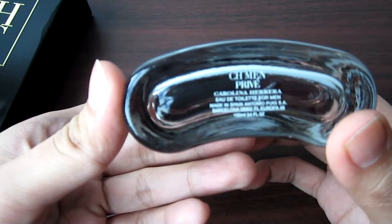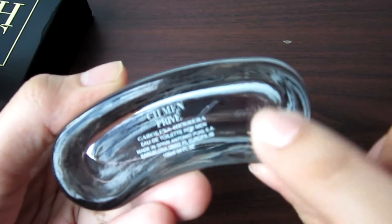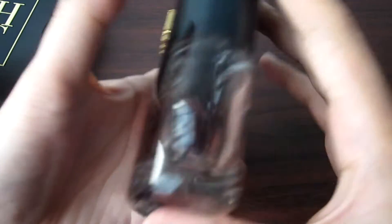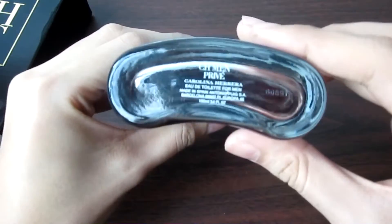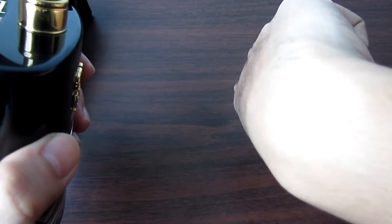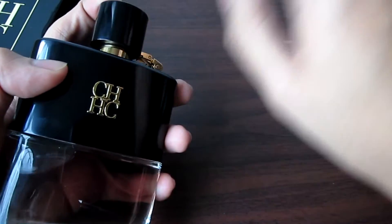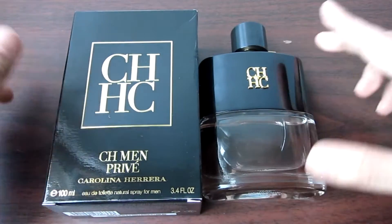Eau de toilette for men, made in Spain, by Puig, Barcelona, Europa. And the batch code is etched on the bottom of the bottle. The bottom is concave, and the sprayer is actually good — it sprays a very good mist with even distribution. And that's for the presentation of CH Men Privé.